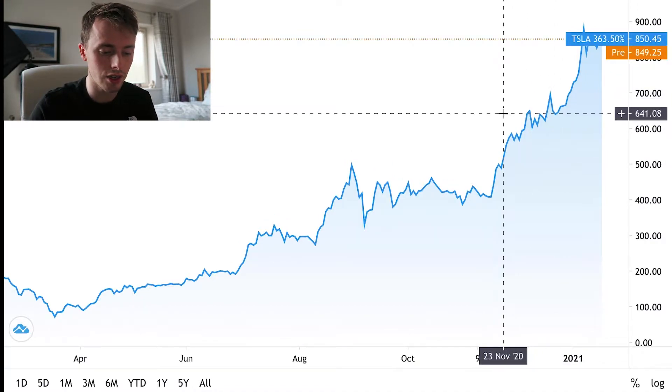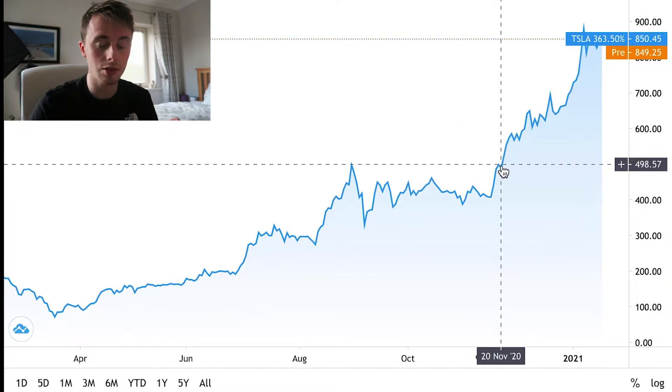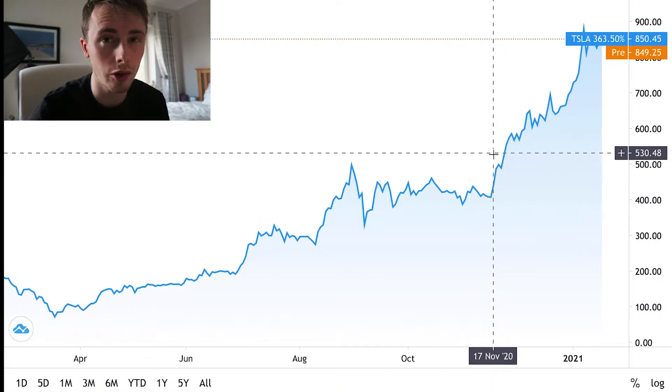Going back one further month to November, we're looking at probably just around the $500 level. So it's had quite a run-up — maybe $350 in a short space of two months — which is pretty astronomical.